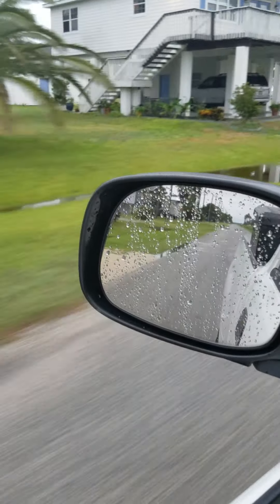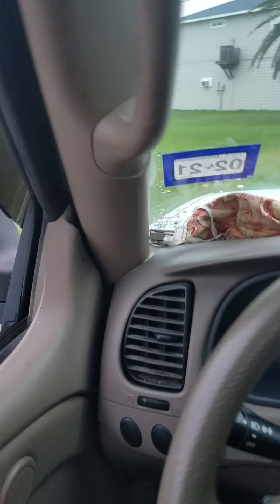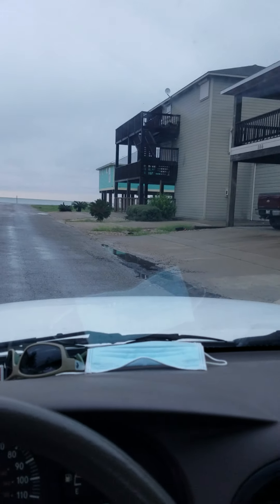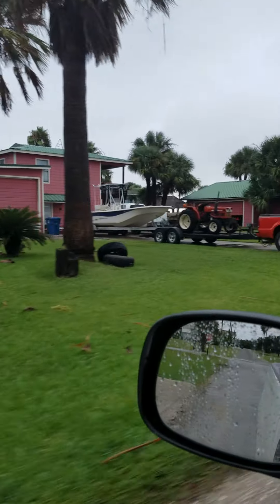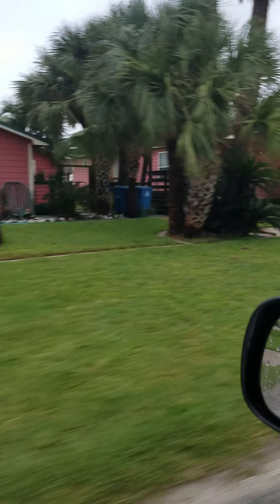Everybody in this community has a golf cart. Usually on nice days, you'll see these streets are just full of people riding up and down with their little golf carts. Pretty nice little community — pretty much a fishing and hunting community. Duck hunting's big down here, and a lot of little weekend retreats for a lot of people.